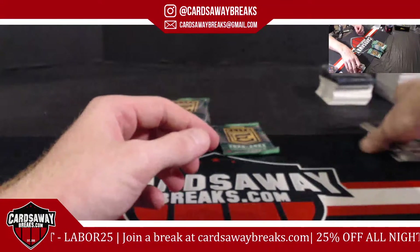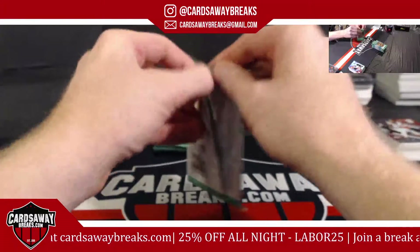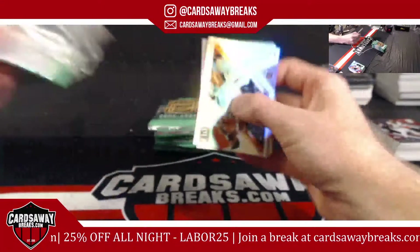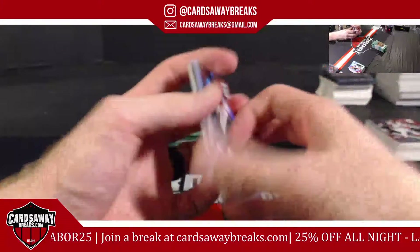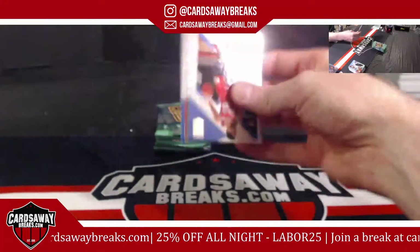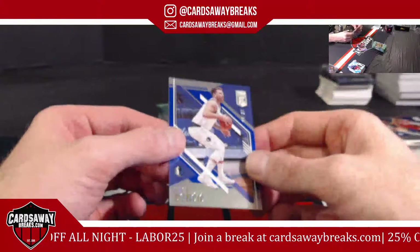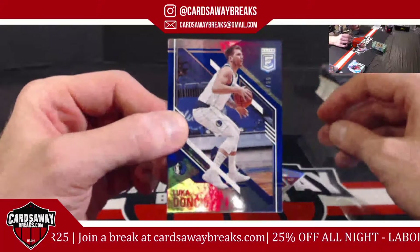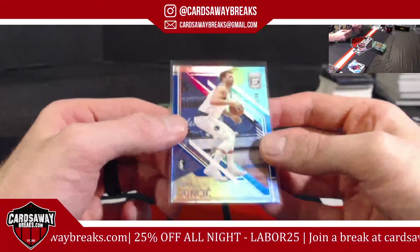PG-13. Cam Reddish. DeAndre Ayton for the Phoenix Suns, marking in red. Ben Simmons. Oh — Luka Doncic! Numbered to 99, blue on blue — that's a blue, baby! Come on, there we go, Dallas. 68 out of 99 — we got a blue. Oh, that's dirty!